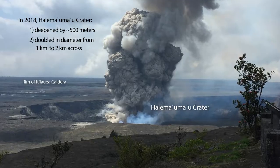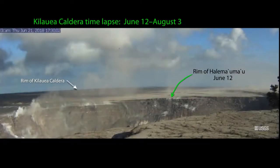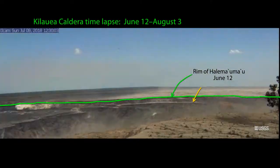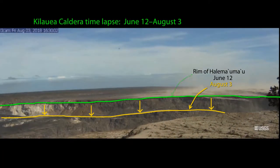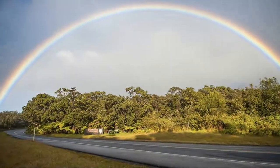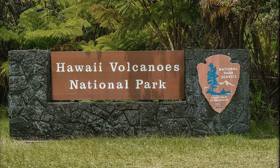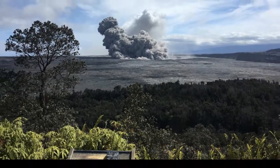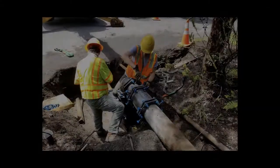In 2018, Kilauea Volcano experienced its largest caldera collapse in more than 200 years, profoundly changing the landscape. Hawaii Volcanoes National Park, home of this popular visitor destination, was closed for four and a half months due to unprecedented volcanic and seismic activity that damaged its infrastructure.